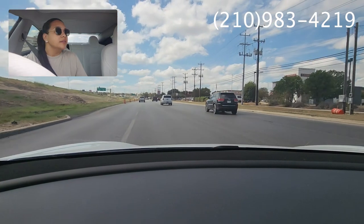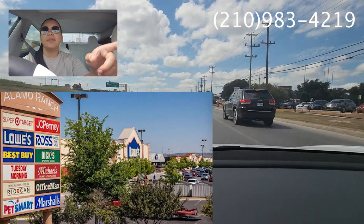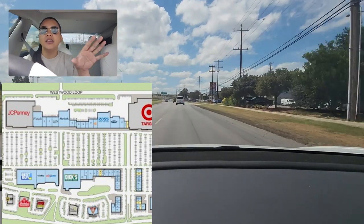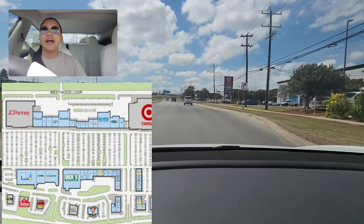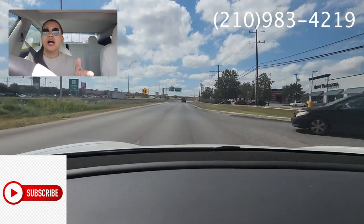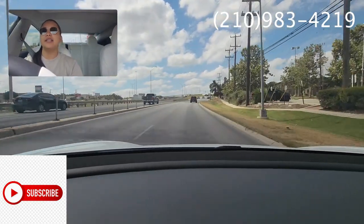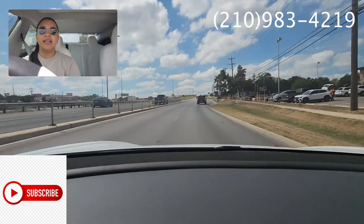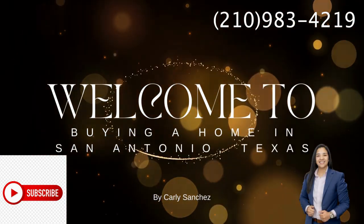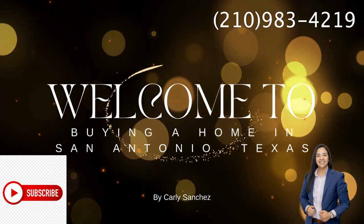Here we are at the Alamo Ranch shopping centers on the right-hand side — you've got Target, JC Penney, Lowe's, Best Buy, places to eat — all that great stuff. That's your Alamo Ranch Shopping Center, and it's not too far from the house. You can see how convenient everything is in this area. Thank you for watching — if you have any questions about Brightland Homes or moving to San Antonio, please give me a call. I'd love to help you out and we'll see you in the next video.